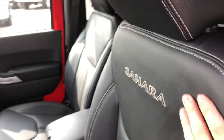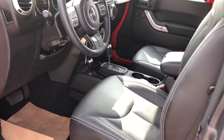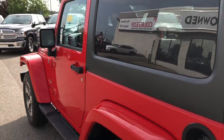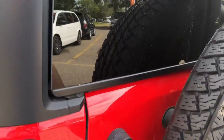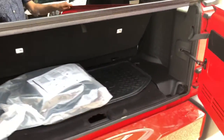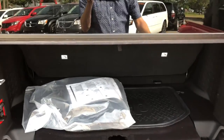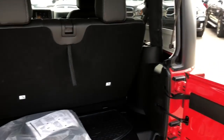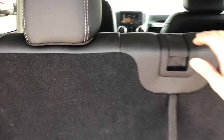Taking a look into your trunk, you do have a decent amount of storage space back here, and you can easily fold down your back row to maximize your cargo space.